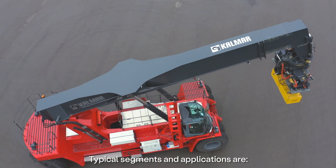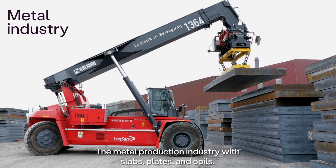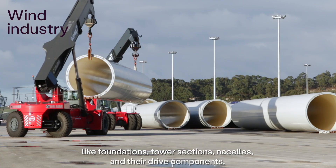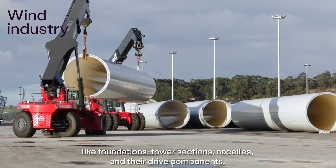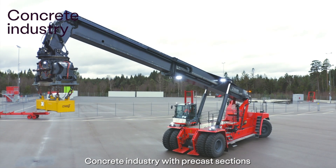Typical segments and applications are the metal production industry with slabs, plates and coils. Wind turbines and their main components like foundations, tower sections, nacelles and their drive components. Concrete industry with precast sections for road, bridge and tunnel works.